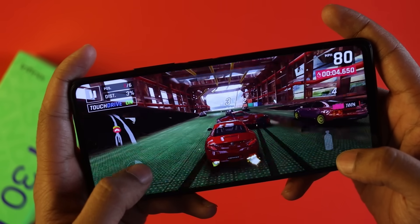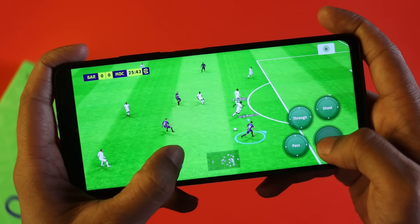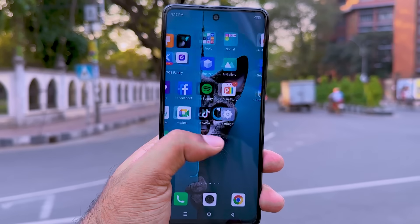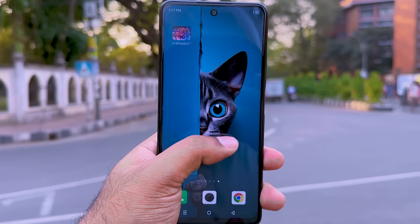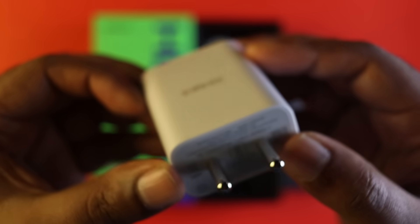In terms of gaming performance with Free Fire and Call of Duty, we have provided detailed footage in the gaming section of this video. The 8GB RAM variant with 128GB storage is the recommended pick. Display, multitasking, long movie watching, and charge backup are all positive points. Overall, Infinix Hot 30 gets a thumbs up and is a very good budget option.